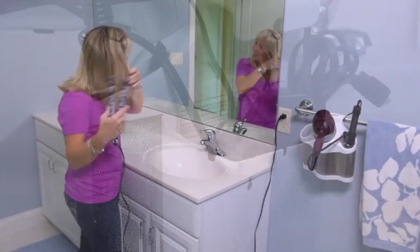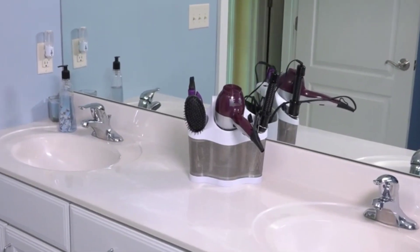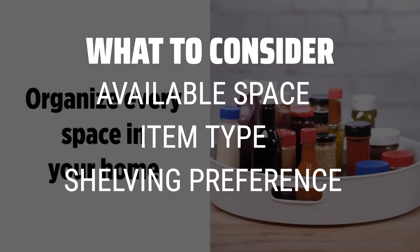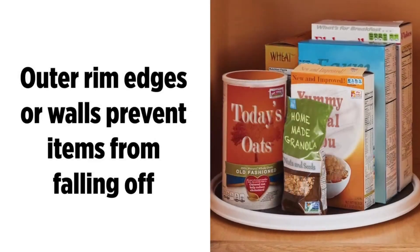The best bathroom storage is probably one of the most overlooked aspects of home organization, but it can make a huge difference in your daily routine. When choosing bathroom storage solutions, consider the available space in your bathroom, the type of items you need to store, and whether you prefer open shelving or closed cabinets.